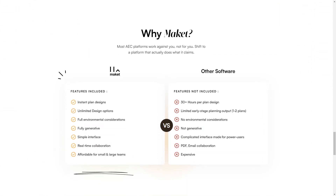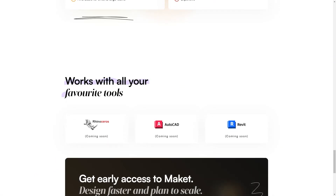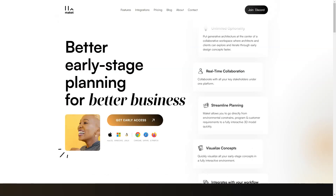When you're ready to share your plans, you can export them in PDF or PNG formats. With its real-time collaborative feature, you can work with your team to make changes to the designs in real-time, eliminating the need for lengthy email threads and confusing back-and-forth communication. Plus, with Makeit's 3D visualization feature, you can see your design come to life, giving you a better understanding of how each design will look and function in the real world.